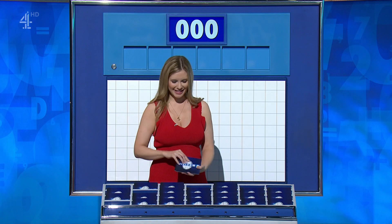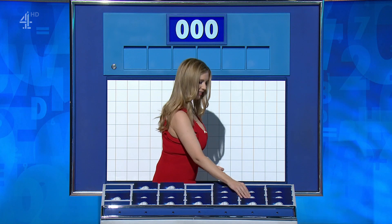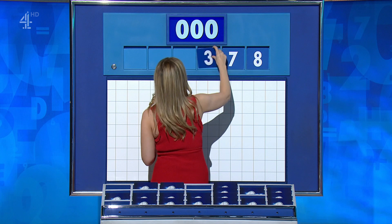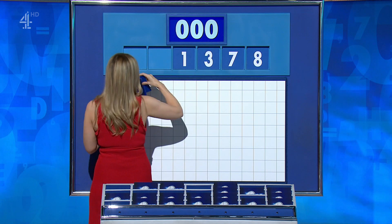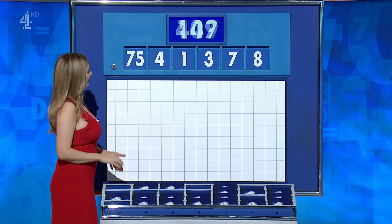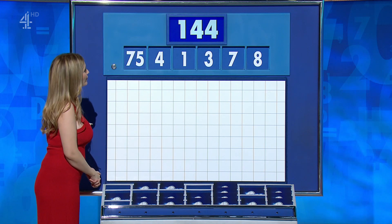Please may I have one large and the rest small? Thank you. You may indeed. Thank you, Bridget. One from the top and five little ones. And the small numbers this time are 8, 7, 3, 1, 4, and the large one 75. And the target: very small — 144.